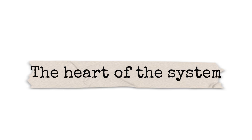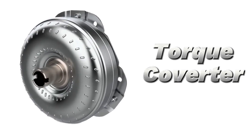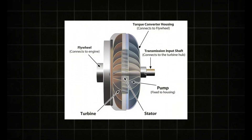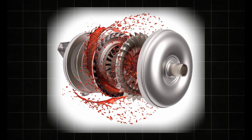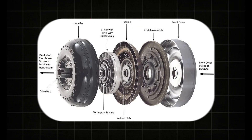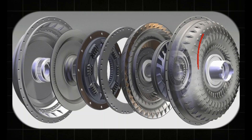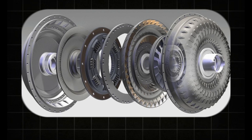The heart of the system: the torque converter. Before we even talk about gears, we need to meet the torque converter — the automatic transmission's equivalent of the clutch in a manual. Imagine two fans facing each other inside a sealed casing filled with transmission fluid. One fan, the impeller, is connected to the engine. The other fan, the turbine, is connected to the transmission. When the engine spins the impeller, fluid is flung toward the turbine, making it spin. Power transfer without a direct mechanical connection.